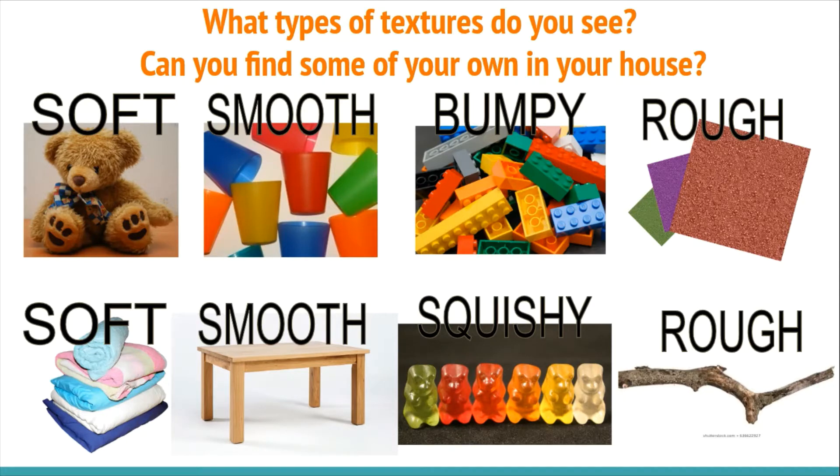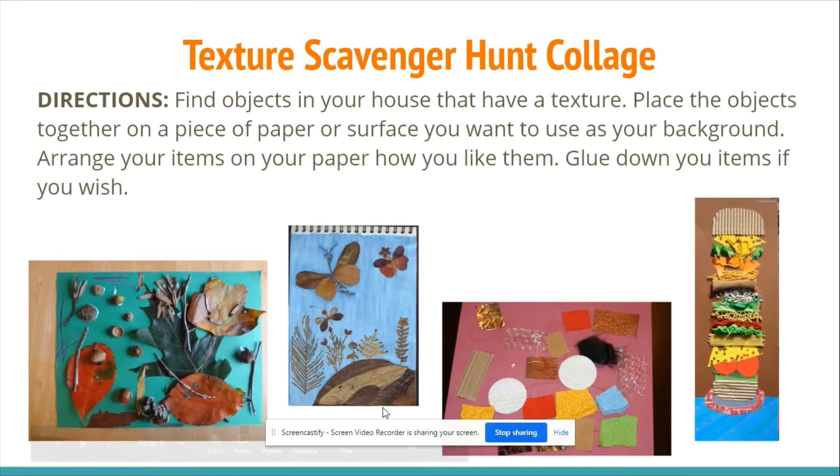Can you go find some of your own? Today, you are going to be going on a texture scavenger hunt and you're going to make a texture collage. Find objects in your house that have texture — that means they feel like something. Place the objects together on a piece of paper or a surface, arrange your items how you like them, and glue down your items if you wish.